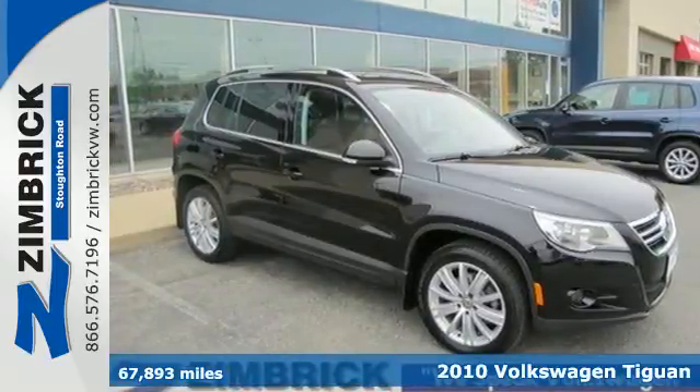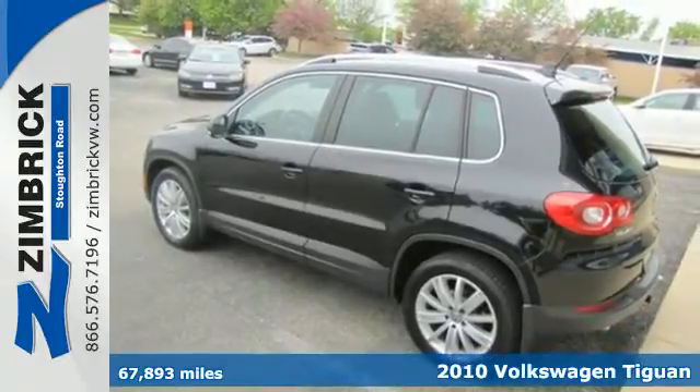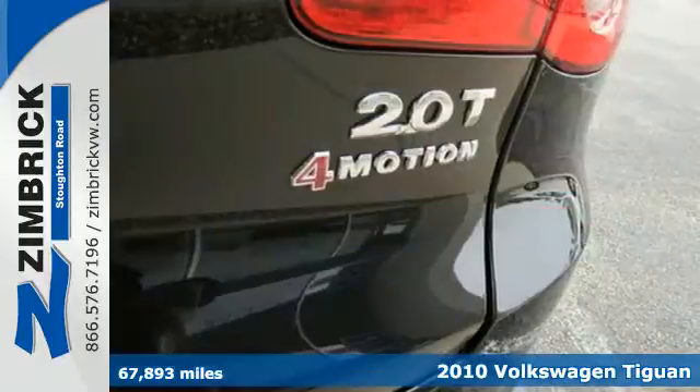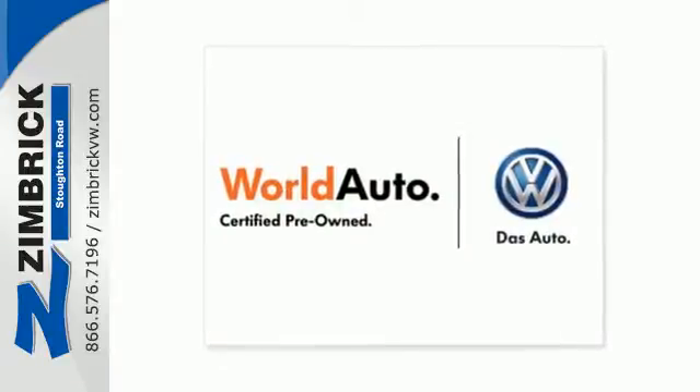It's a 2010 Volkswagen Tiguan. The stunning Tiguan is in a class by itself with standard features including one-touch power windows, power-heated mirrors, air conditioning, tire pressure monitoring, and four-wheel ABS.